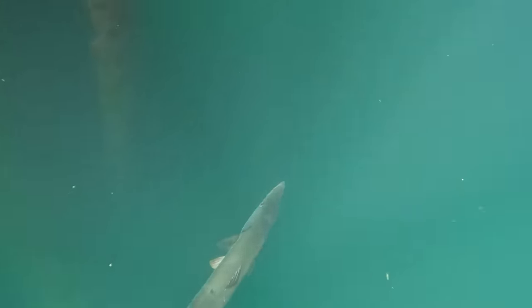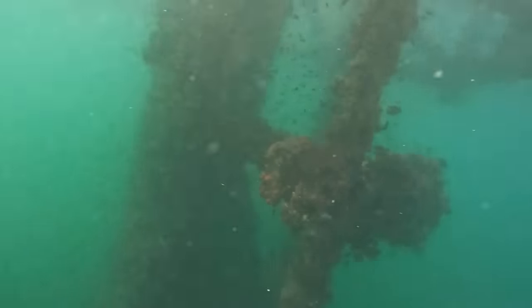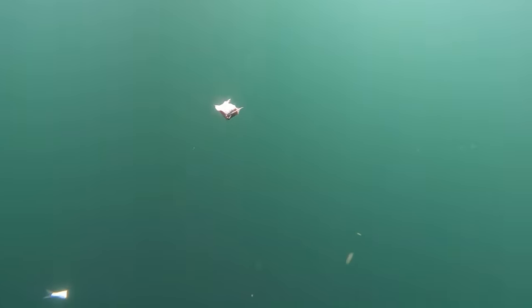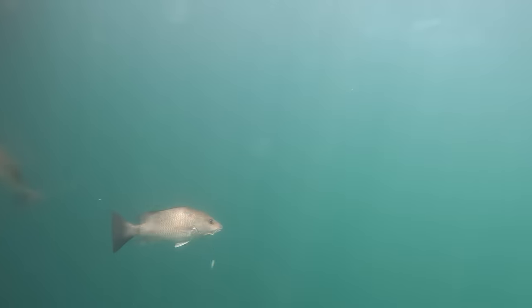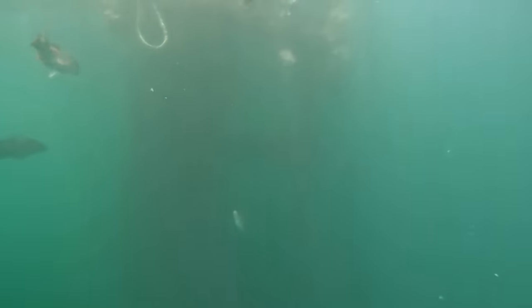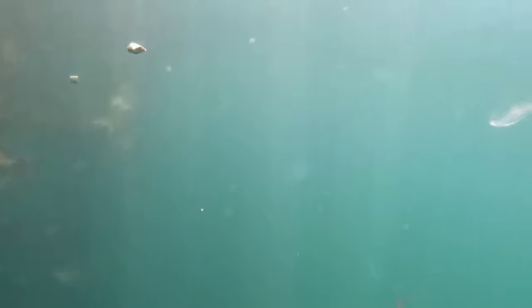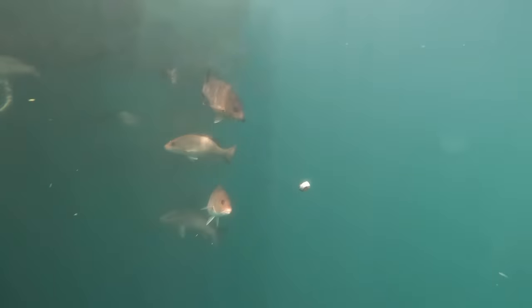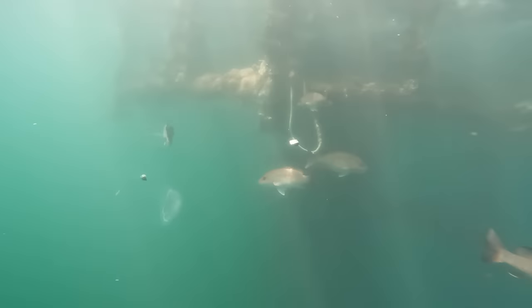Another barracuda right there. Lots of bait. We changed locations here, and this rig right here was covered with those big snappers. Those are one of my favorite fish to catch on oil rigs because they come up real high. You can chum them up right underneath your boat, and they're delicious to eat — they fight really really hard.